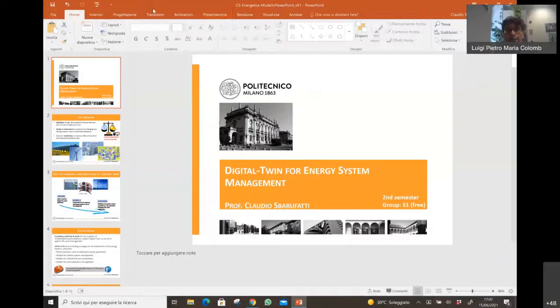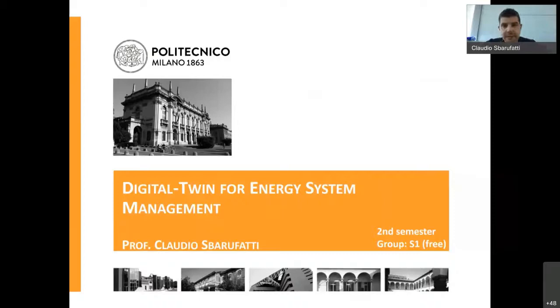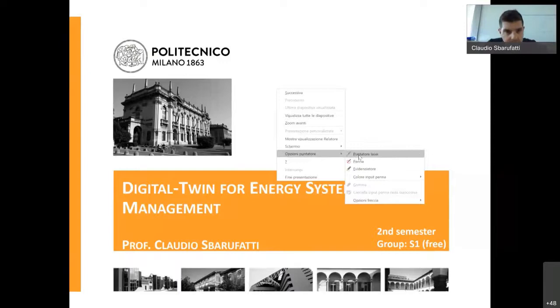Thank you. My name is Claudio Barufati and I come from the mechanical engineering department. I propose this new course for the second semester of the next year, with the title Digital Twin for Energy System Management.